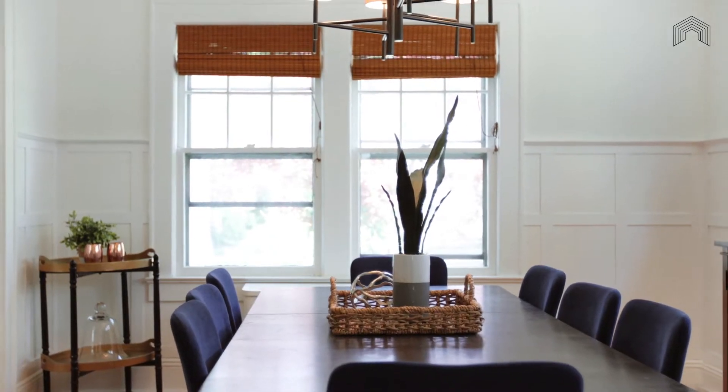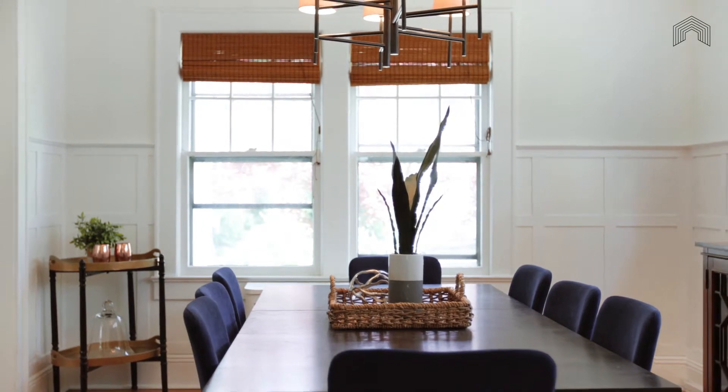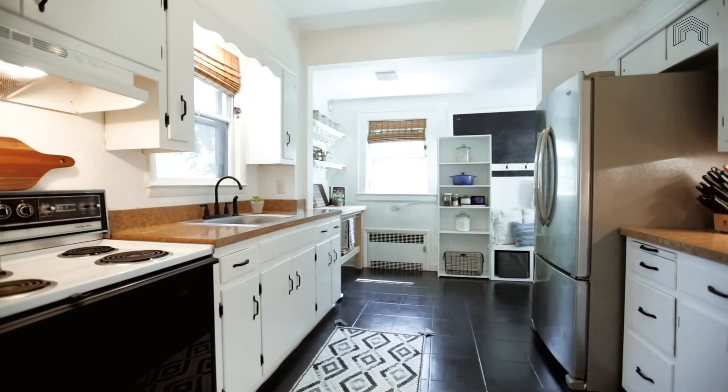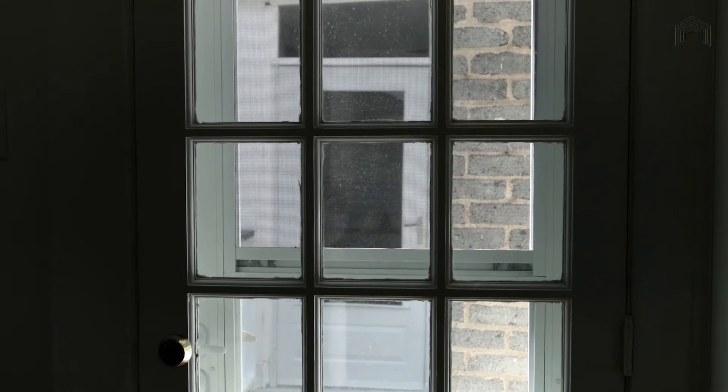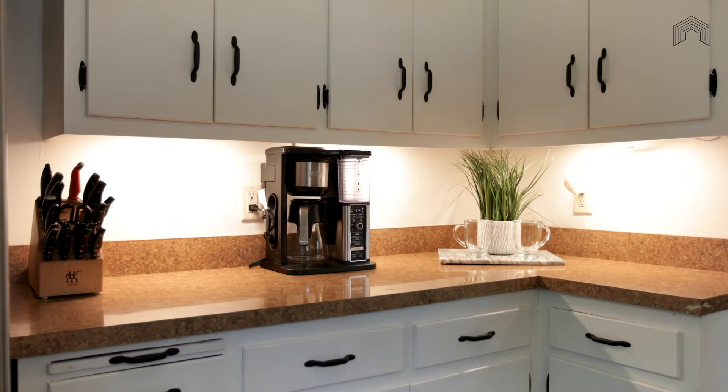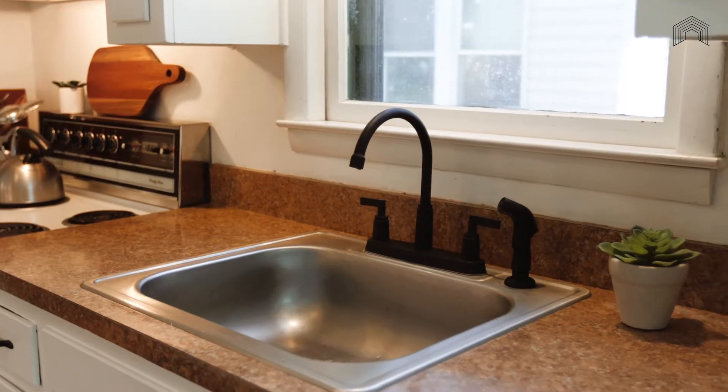Continuing the house's theme of windows, windows, windows, this oversized kitchen has windows looking out on both the side and backyards. With so much counter space, the home chef will have plenty of workspace to whip up culinary masterpieces.